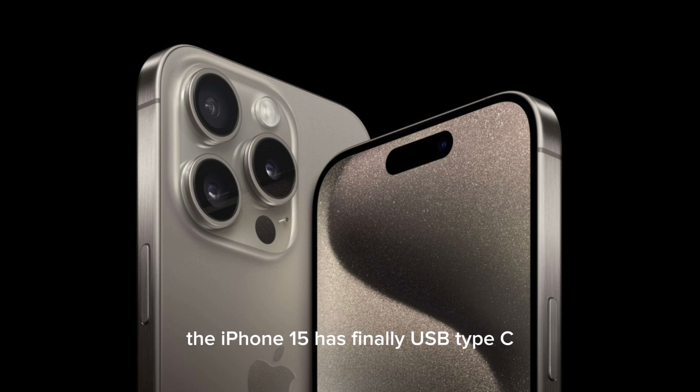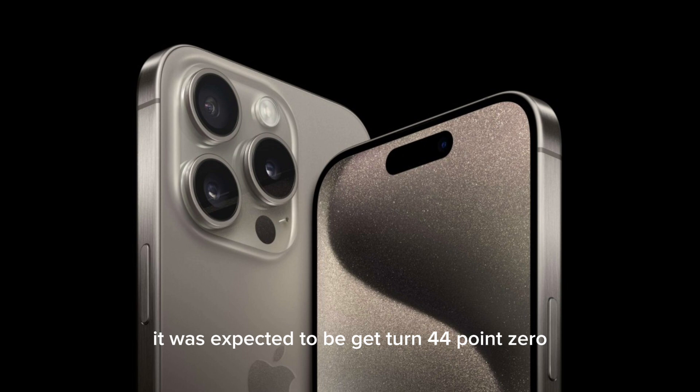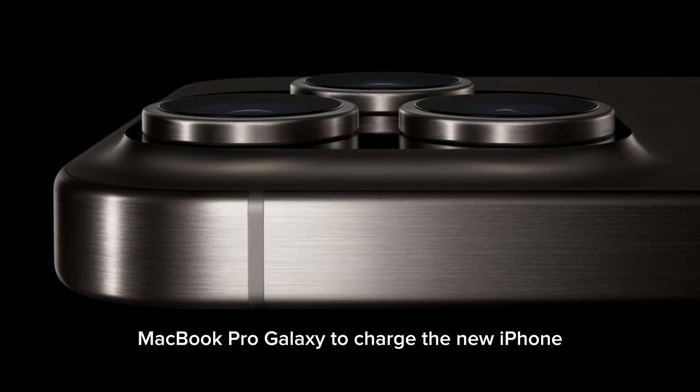iPhone 15 has finally USB Type-C. The Pros get a USB 3.0 port with speeds up to 10 Gbps. It was expected to get Thunderbolt 4.0. You can also use a charger and cable from the iPad Pro, MacBook Pro, or Galaxy to charge the new iPhone.